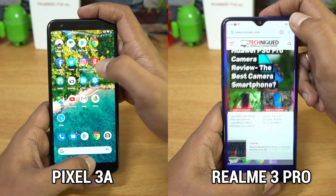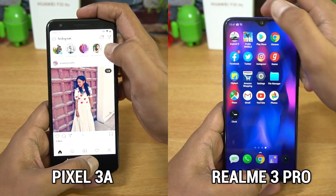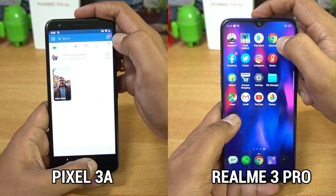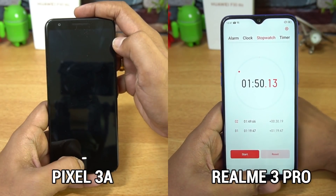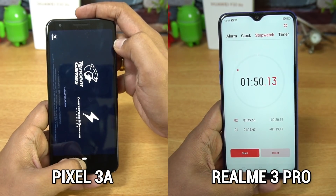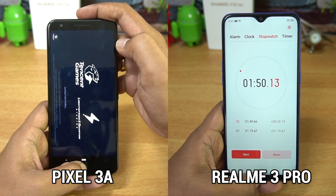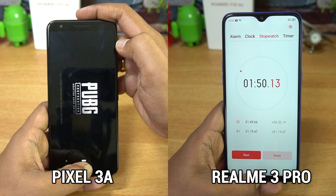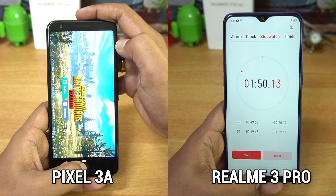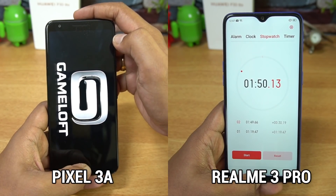The Realme 3 Pro with ColorOS is able to retain all the apps including PUBG Mobile and Asphalt 9, which is incredible performance from ColorOS. On the Pixel 3a, a few of the apps were reloaded and even the games were reloaded — both PUBG Mobile and Asphalt 9. Pixel devices have had issues with memory management and the Pixel 3a is not too different from the Pixel 3 XL. The total time taken by the Realme 3 Pro is 1 minute and 15 seconds.